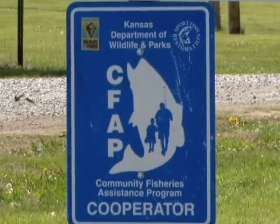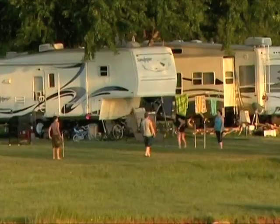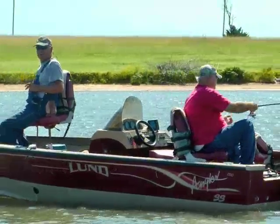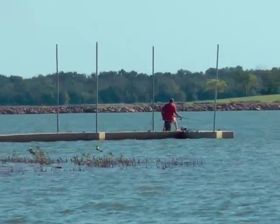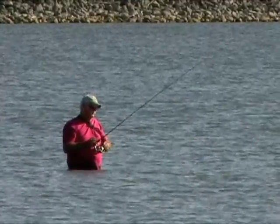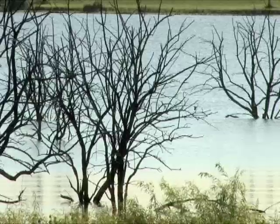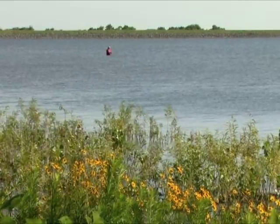If you're a flathead catfish addict, there's a CFAP lake you should visit. Wellington City Lake, just west of Wellington and known for its camping and fishing opportunities, is one of many small reservoirs stocked and managed for angling through Kansas Wildlife Parks and Tourism's Community Fisheries Assistance program. This 675-acre lake is loaded with flatheads, and since it's too small for legal trot lining, rod and reelers have an advantage here.